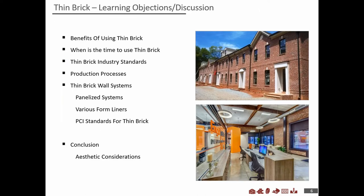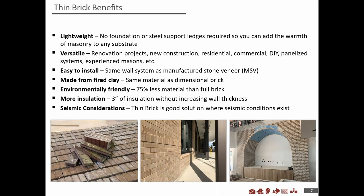Now let's get into thin brick. My learning objectives for you today include discussing the benefits of thin brick, when to use it, industry standards surrounding thin brick, different manufacturing processes, and various systems. We'll also dig into the PCI standard applicable to thin brick when we discuss precast elements, and look at aesthetic considerations and a roadmap for specifying thin brick.